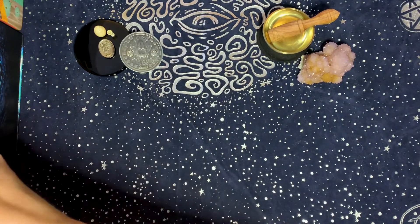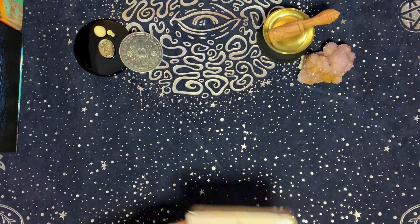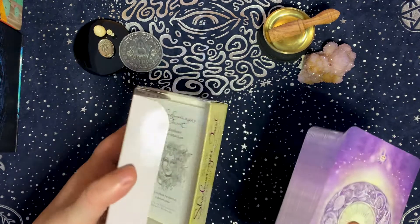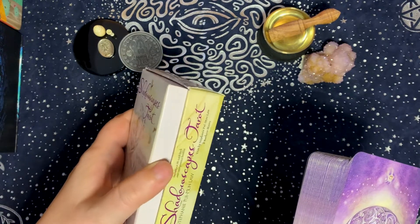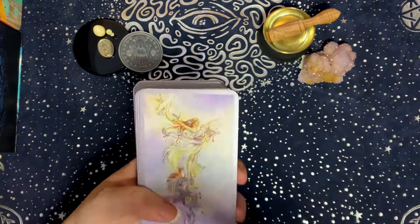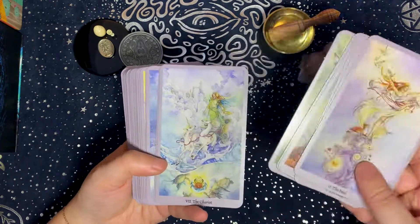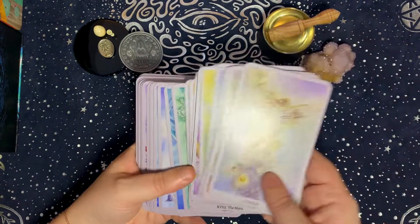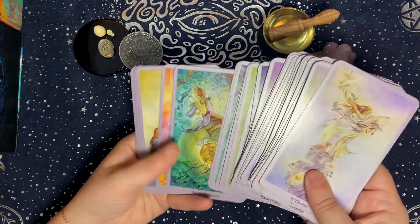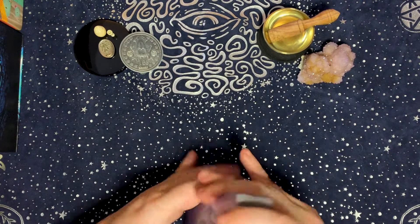The last category is the light element, and I have three decks for this one. The first is the Shadowscapes Tarot — my version has an unusual box; it was gifted to me by an ex-friend and I'm not sure where she got it. But to me it's just a very light deck. Compare it with the True Black Tarot and this is like a polar opposite — it's just full of light.